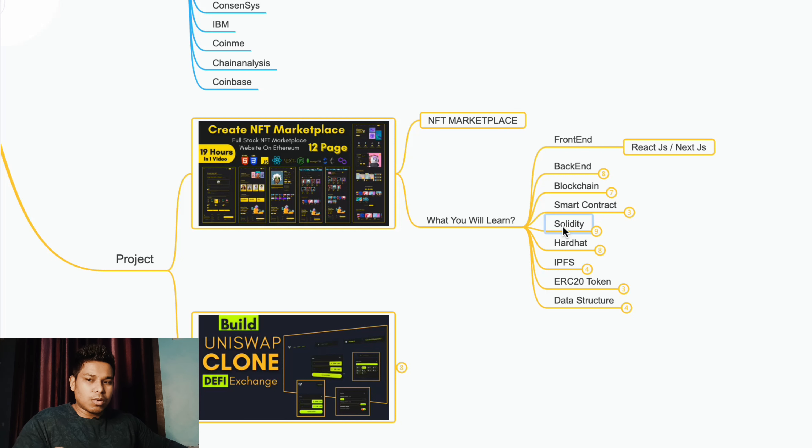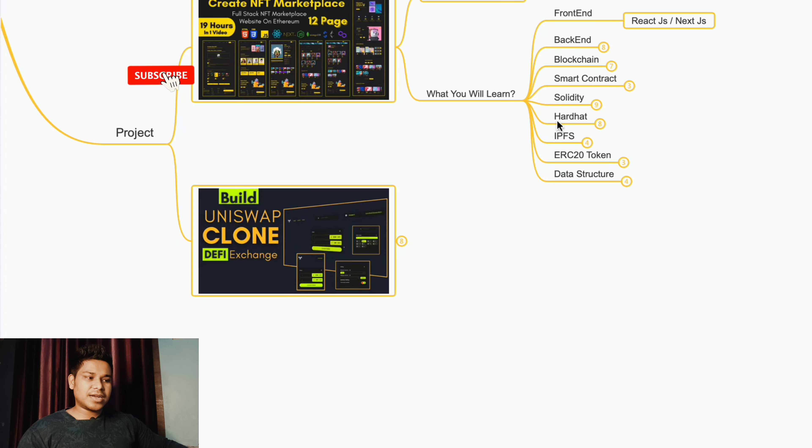HardHat is a must because we're going to use it for testing, deploying, and connecting the contract to the blockchain. You'll also learn about IPFS because the NFT images will be pushed to the peer-to-peer IPFS network. You're going to learn about ERC-20 tokens because these NFTs are tokens. You'll have a lot of functionality — methods for transferring tokens, getting prices, and approvals — and that's the ERC-20 standard you'll find in this project.